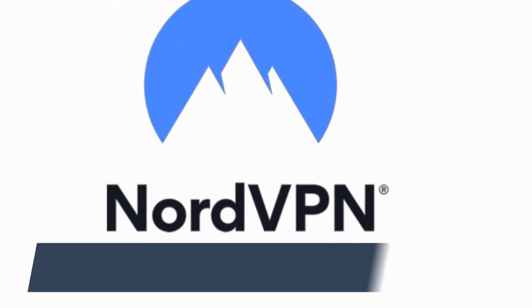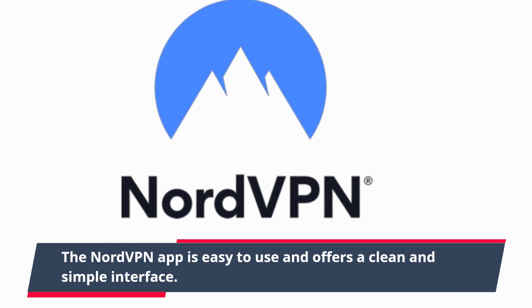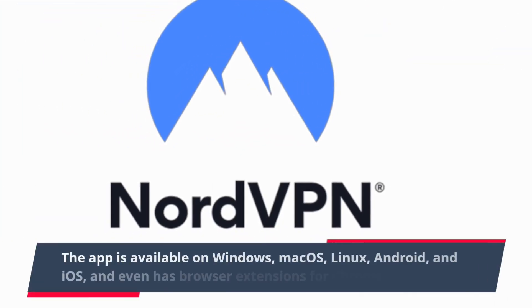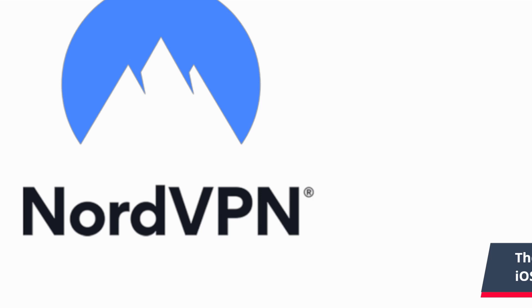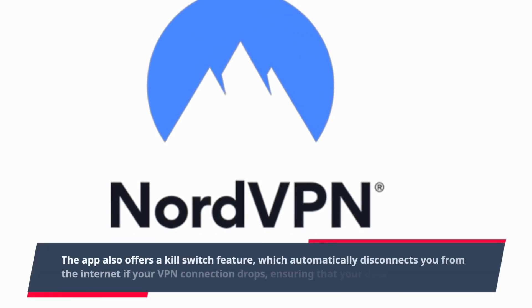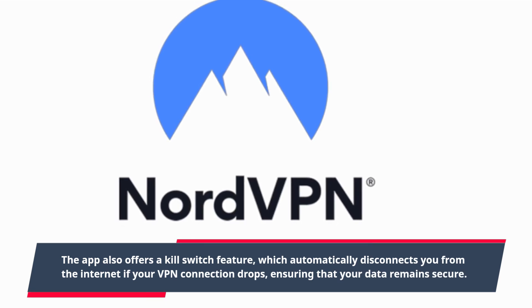The NordVPN app is easy to use and offers a clean and simple interface. The app is available on Windows, macOS, Linux, Android, and iOS, and even has browser extensions for Chrome and Firefox. The app also offers a kill switch feature, which automatically disconnects you from the internet if your VPN connection drops, ensuring that your data remains secure.